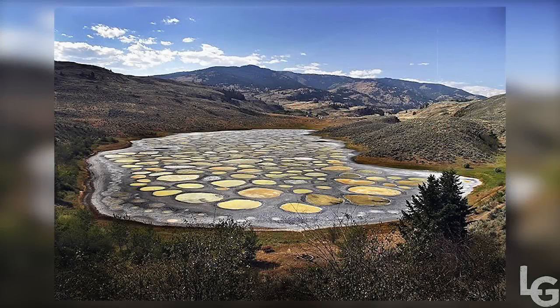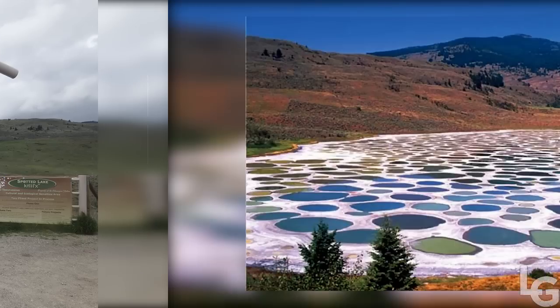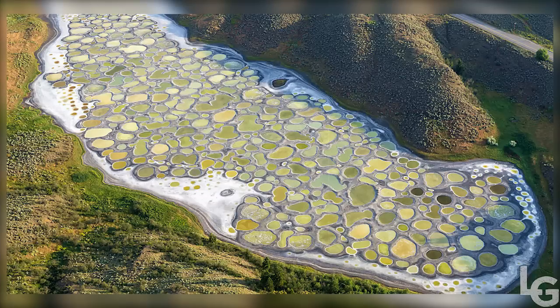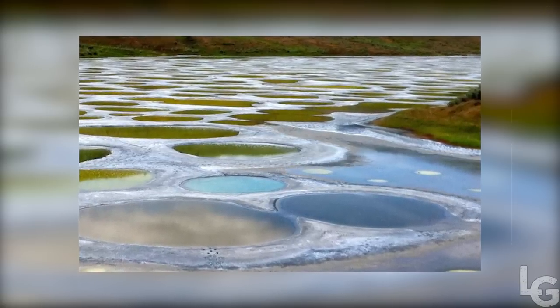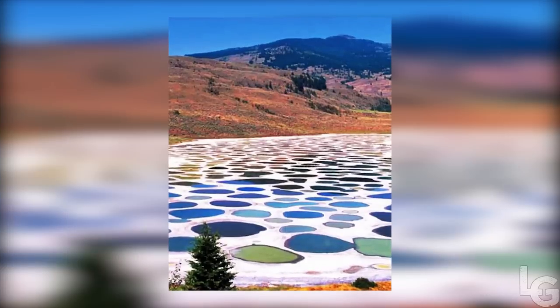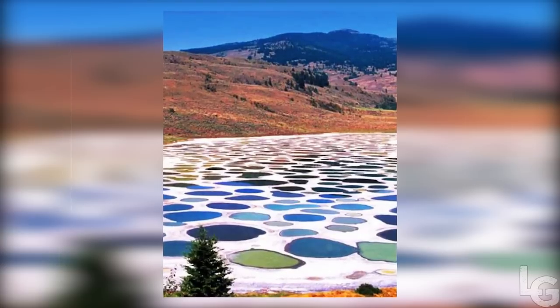Located near the city of Osoyoos in British Columbia, Canada's Spotted Lake draws visitors from around the world. The Spotted Lake has a very high concentration of numerous different minerals, such as magnesium sulfate, calcium, and sodium sulfates. It also contains extremely high concentrations of eight other minerals, as well as small doses of four others, such as silver and titanium. Most of the water in the lake evaporates over the summer, leaving behind large spots of minerals.